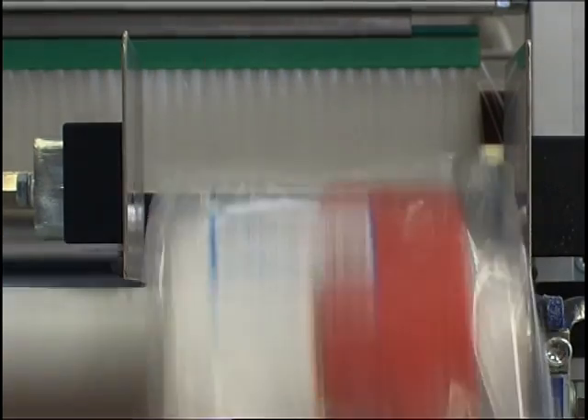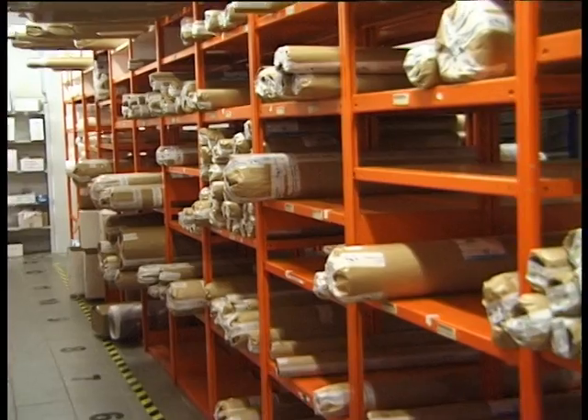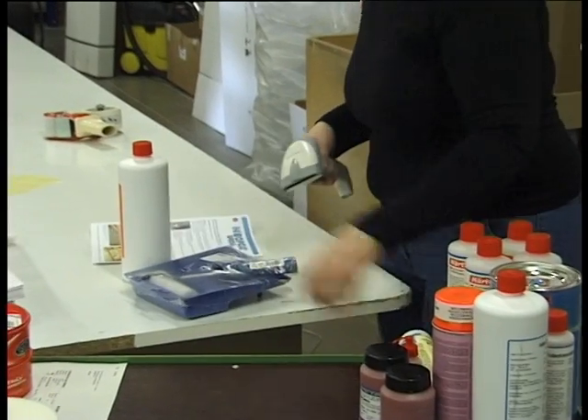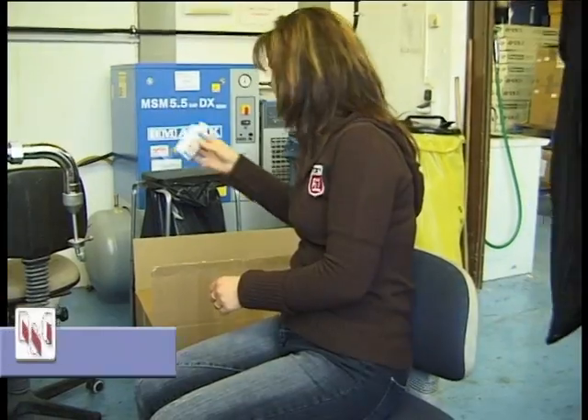At our webshop you can view both prices and product availability. Short delivery times are assured by our extensive warehouse in conjunction with an elaborate materials management system. Yet it is the person that is at the focus of all our endeavors. Motivated, well-trained and friendly personnel look forward to advising you as our customer.